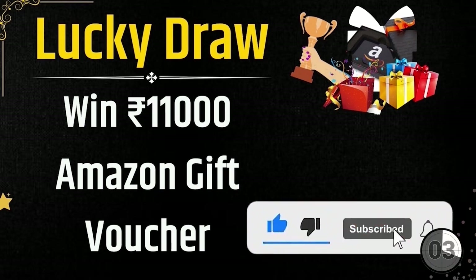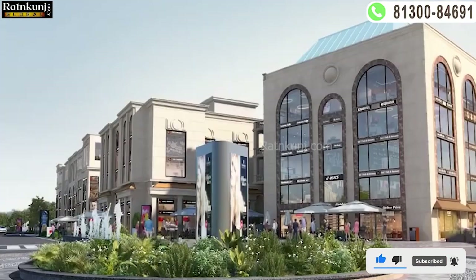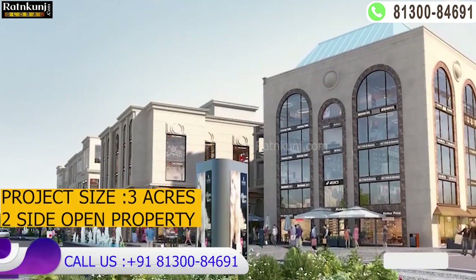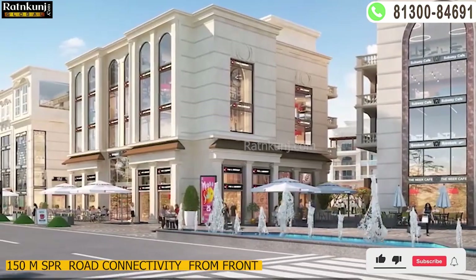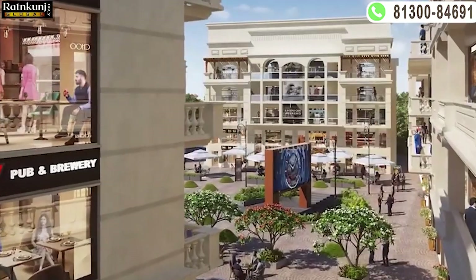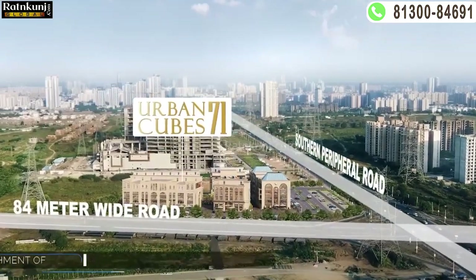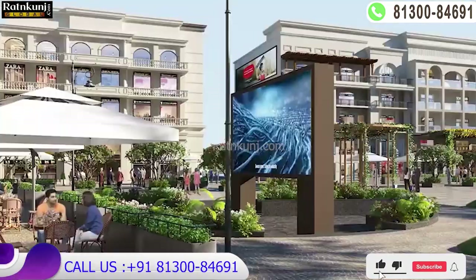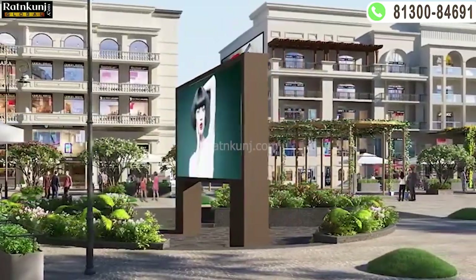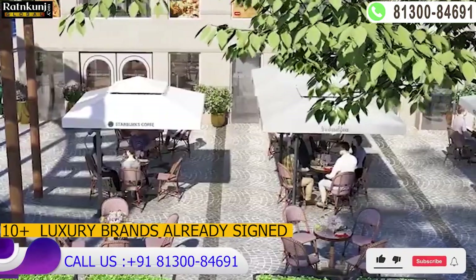This project spans around 3 acres and is a two-side open project. You can see the 150-meter SPR Road, famously known as Southern Peripheral Road, on one side, and on the other side is the 84-meter Sector Road as shown in the Master Plan. Total SCO plots are 34, and the unique part is that 10 plus reputed brands have already signed here.